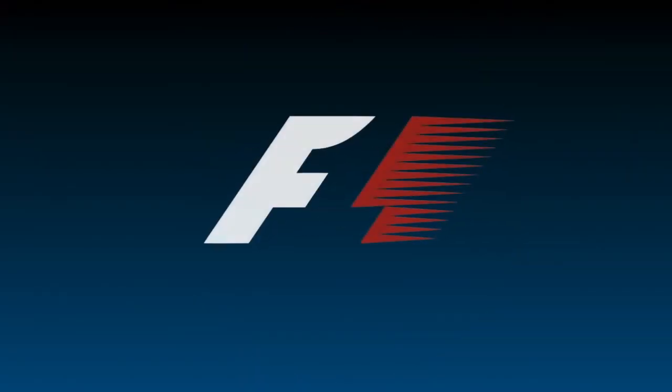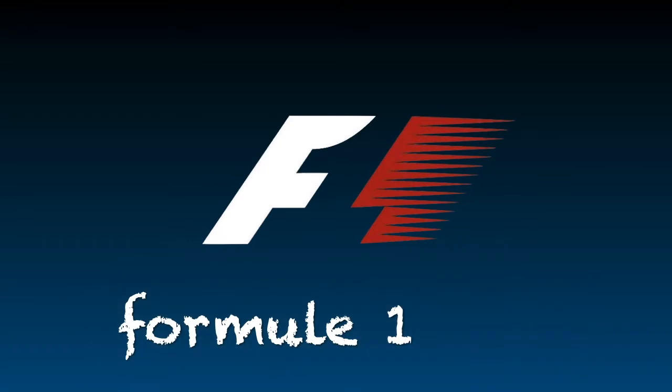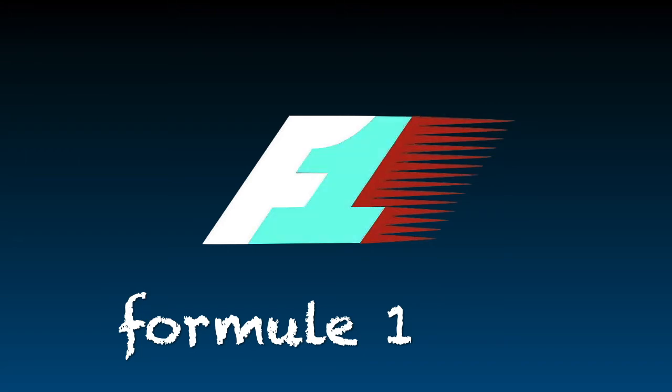You can see the logo of the Formula 1 racing series. The letter F is on the left side, and a red stripe is on the right side, which is a graphic symbol of speed. But if you look closely, you can see that there is a number one hidden between the F and the red stripe.